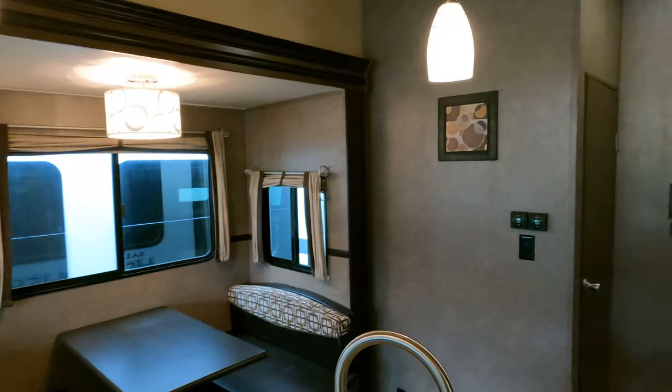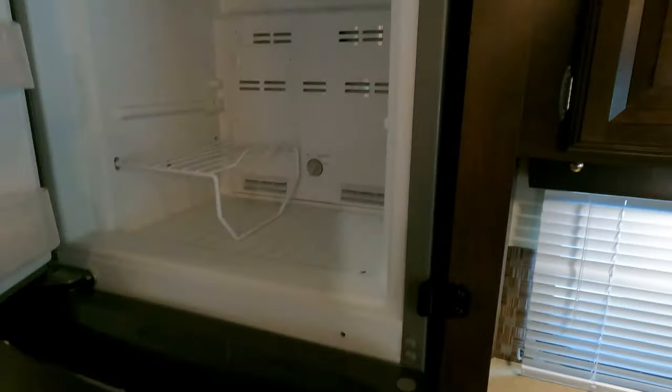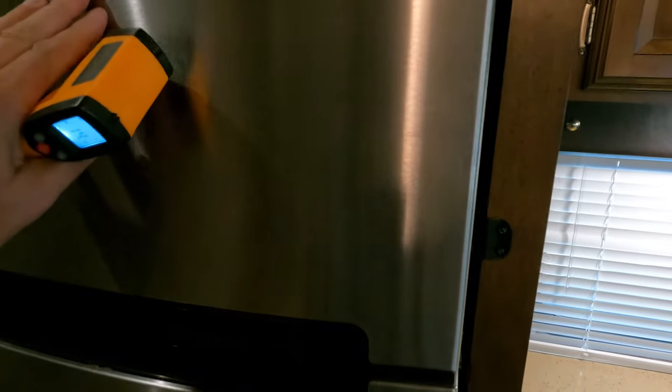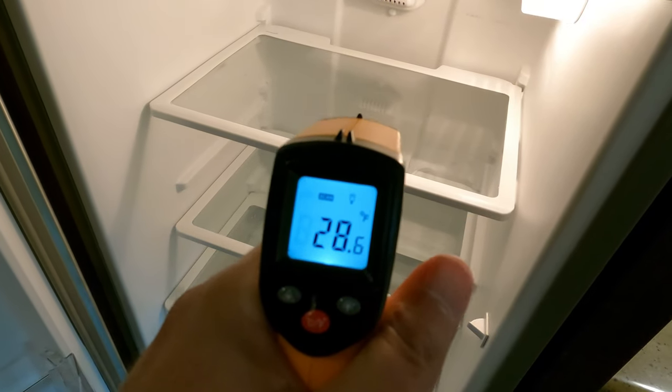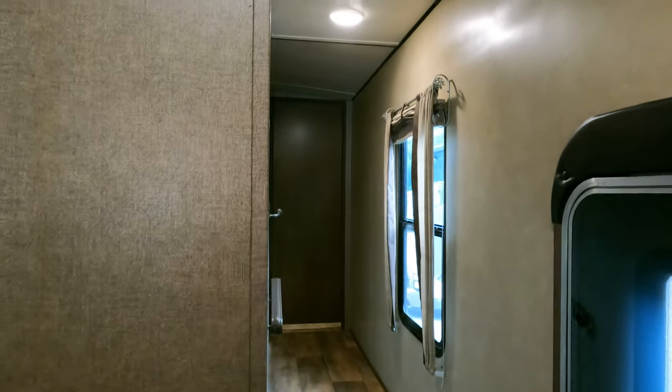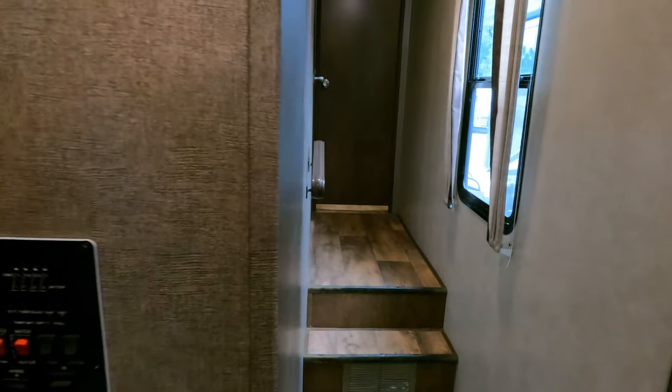It's got a residential 110 refrigerator, and what I like about the 110 refrigerators versus the two-way is that it's already at operating temp — these only need about an hour or so to get there, whereas an RV refrigerator can take six to eight hours, sometimes up to 24 hours. This one, an hour to an hour and a half and it's ready to throw food in it. Of course the drawback is you can't boondock camp, but most people do not boondock in a fifth wheel — fifth wheel campers take these to campgrounds where they're shore powered.